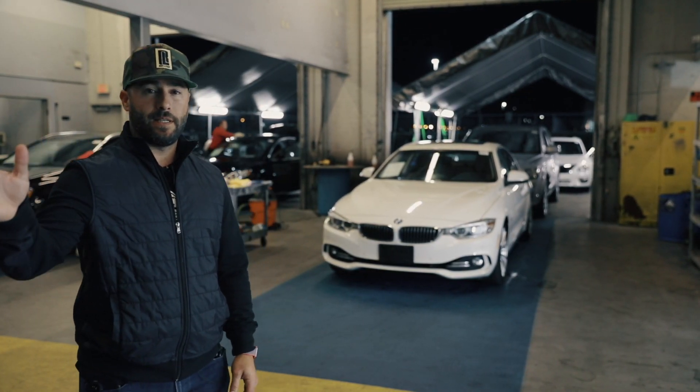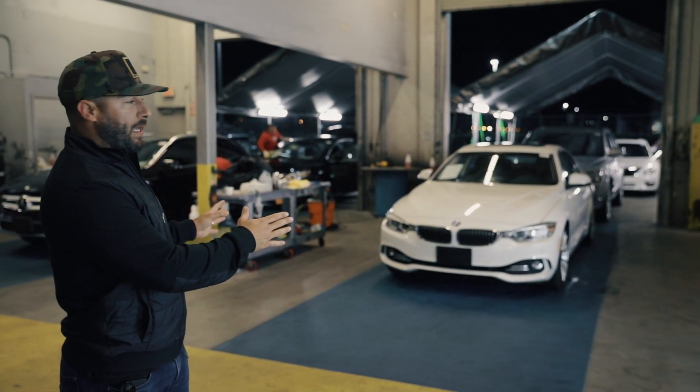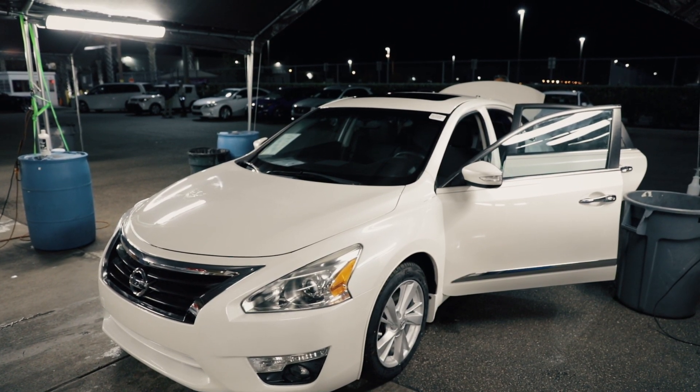Once each vehicle receives its exterior wash, they loop it around and bring it right here. These two lanes are for interior cleaning, vacuuming, and full detailing. They get dried and then get either put in the booth for photography or out in the lot for you guys to preview.